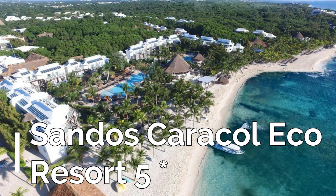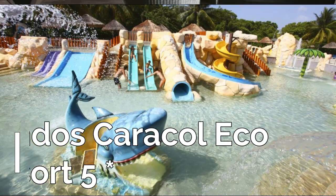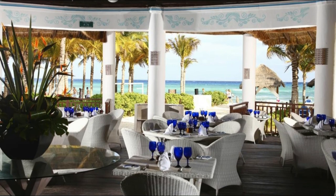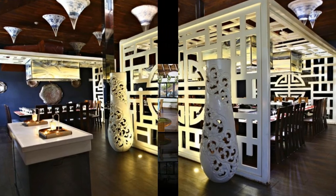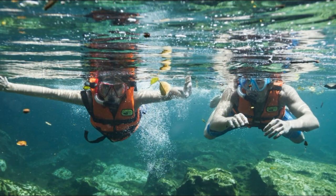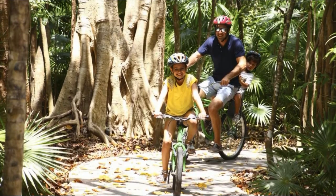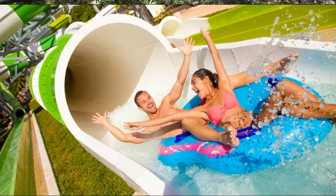Sandos Caracol Eco Resort is located on the beachfront, featuring a spa, nine restaurants, two outdoor pools, and a water park with 29 water slides for kids and adults. The resort is set on Playa del Carmen beach, overlooking Cozumel Island, and some rooms have balconies overlooking the Caribbean Sea.